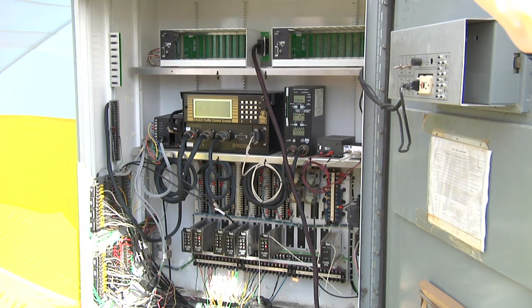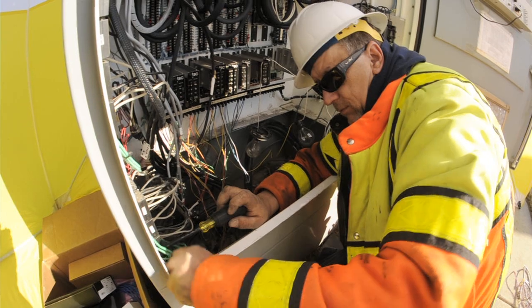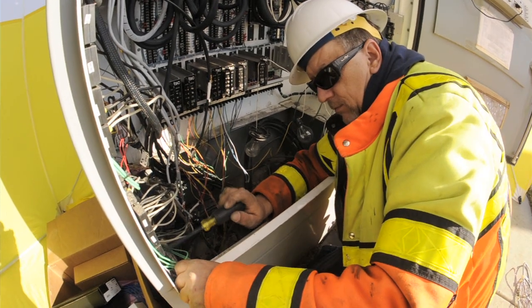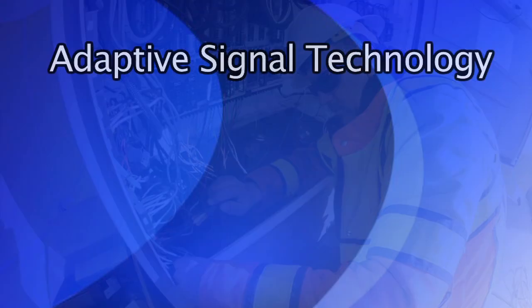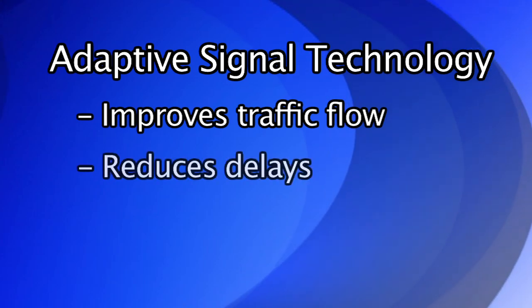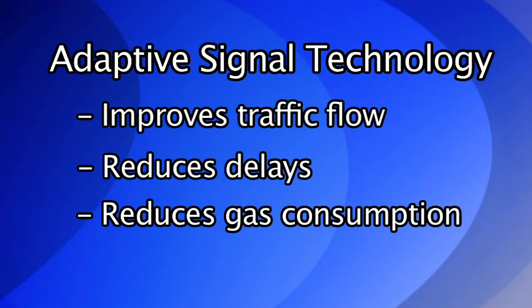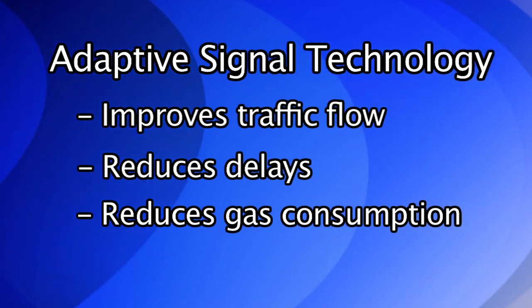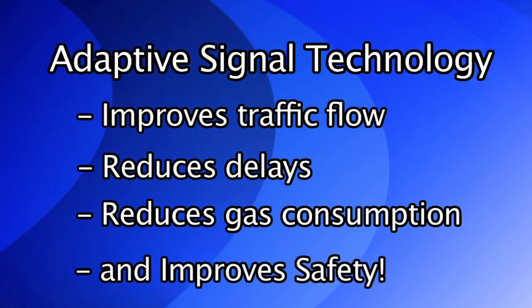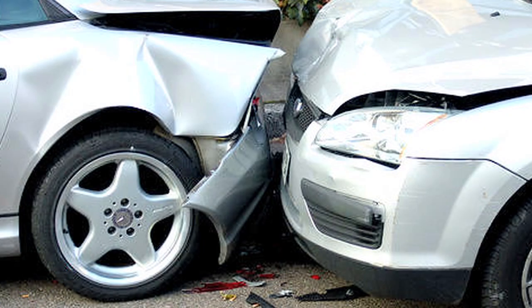It's called adaptive signal control. ACS is part of a new initiative by the FHWA for Everyday Counts, which is their initiative to use new technology to improve traffic flow, to reduce delays, to reduce gas consumption, which also reduces emissions, and also improve on safety, because we'll be reducing certain types of crashes, particularly rear-end type crashes.